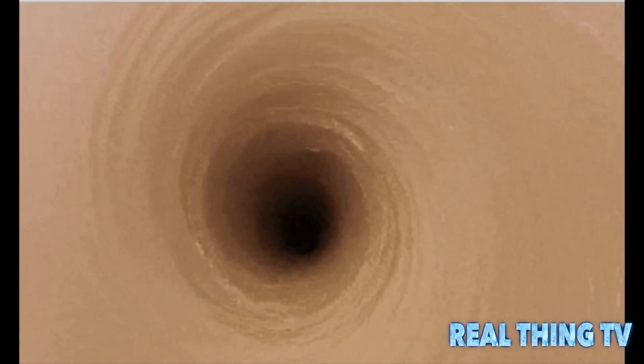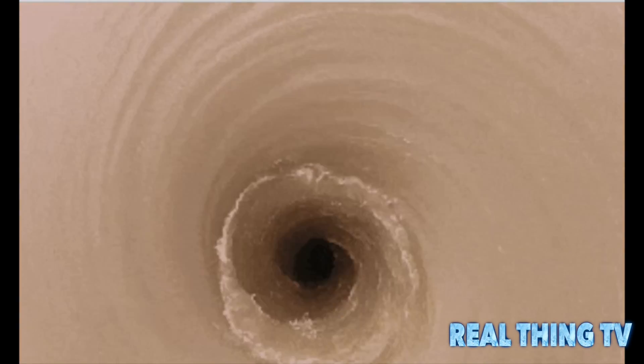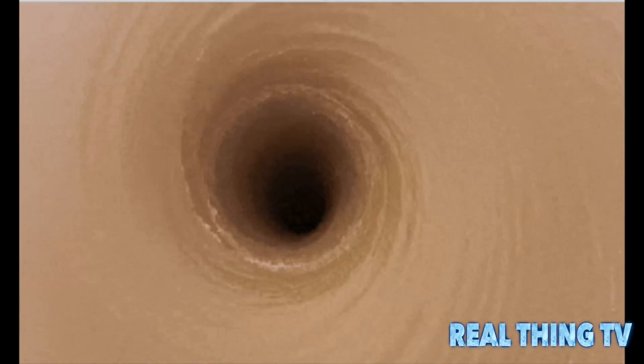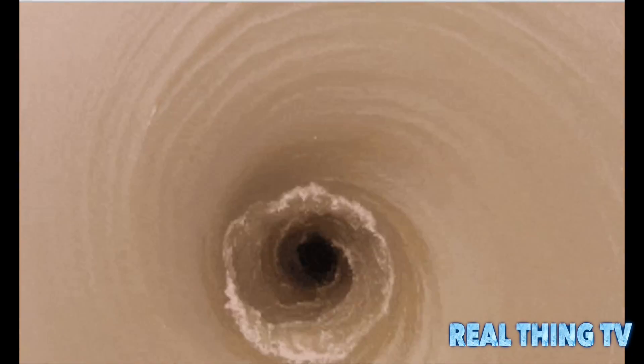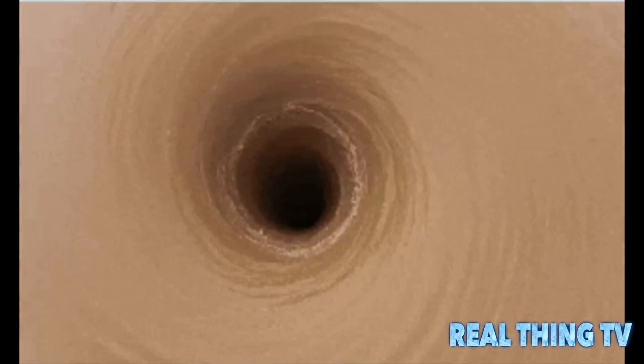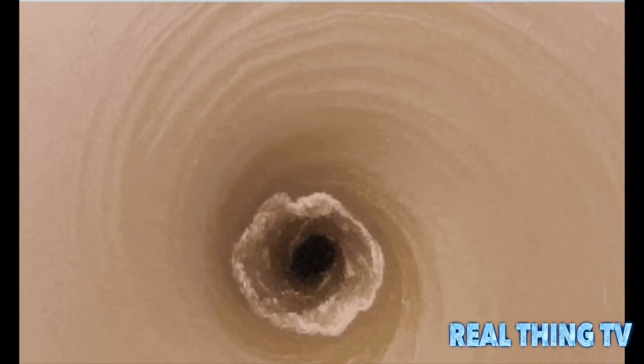The Texoma Reservoir lies on the border of Oklahoma and Texas and is created by the Denison Dam that spans 3 miles in length. Water often builds up there and when levels reach a peak, the Army opens the floodgates at the lake's bottom and the water is drained into the river.